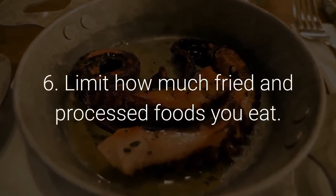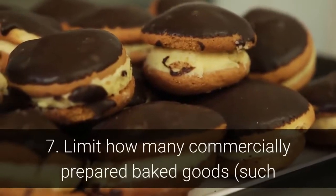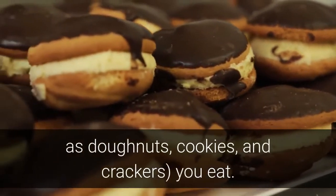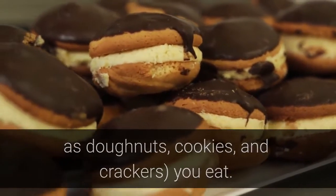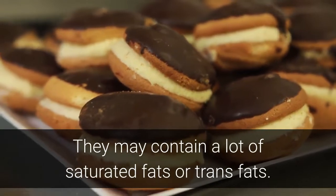Limit how much fried and processed foods you eat. Limit how many commercially prepared baked goods such as doughnuts, cookies, and crackers you eat. They may contain a lot of saturated fats or trans fats.